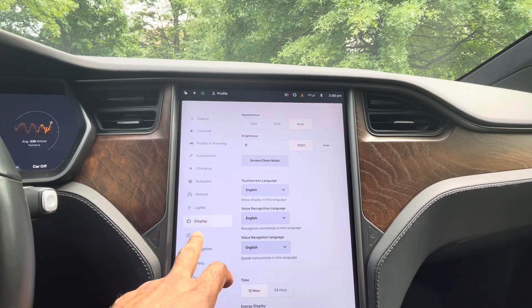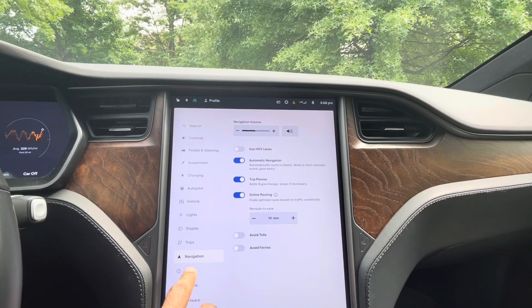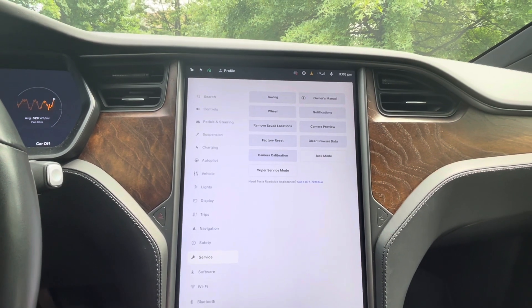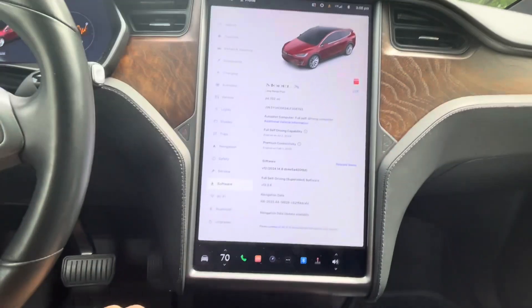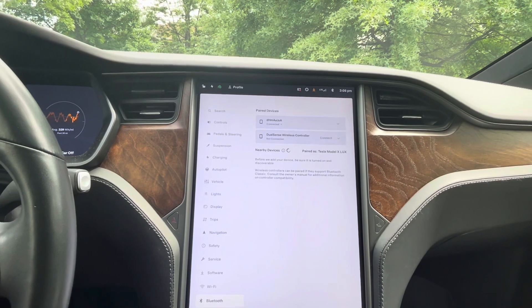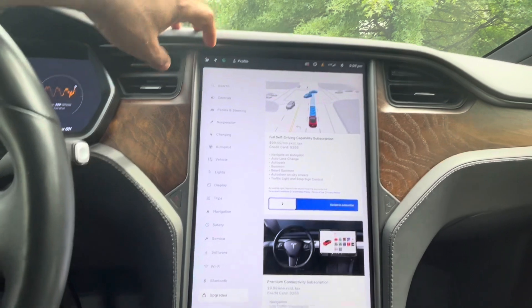Display, trips, navigation system, and the safety features. Service needs — everything you can order from here, and the software you can upgrade from here as well. It's already connected with our Wi-Fi and our Bluetooth devices, and any software updates can also be completed from here.